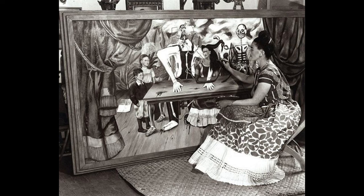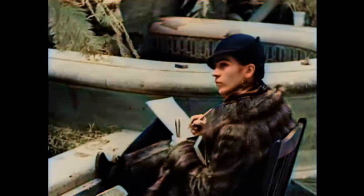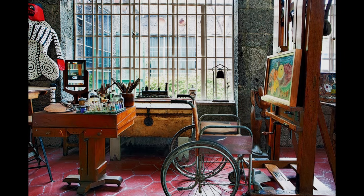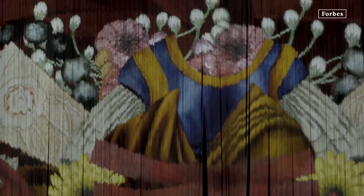Frida spent time at both the house in San Angel and her family home in Coyoacan. If you're a Frida fan, this location will not have enough of her to satisfy you. Instead, we recommend you visit her Casa Azul in Coyoacan and the Dolores Olmedo Museum where you can see more of her paintings. There's also a big immersive Frida Kahlo exhibit in CDMX at the moment.